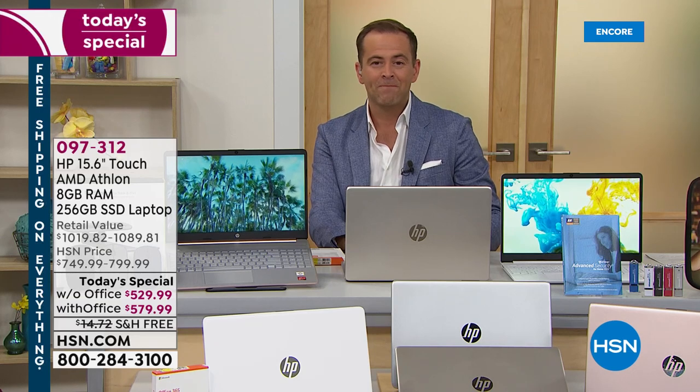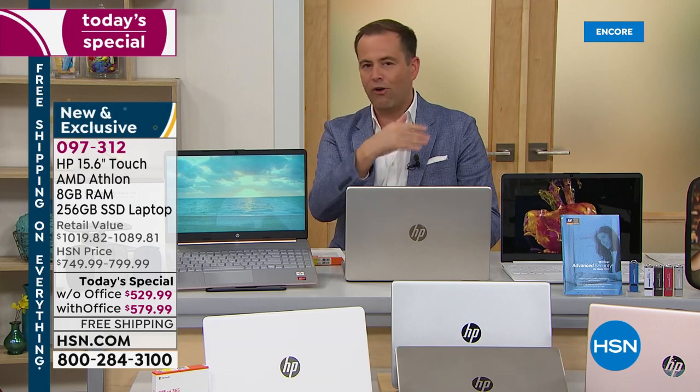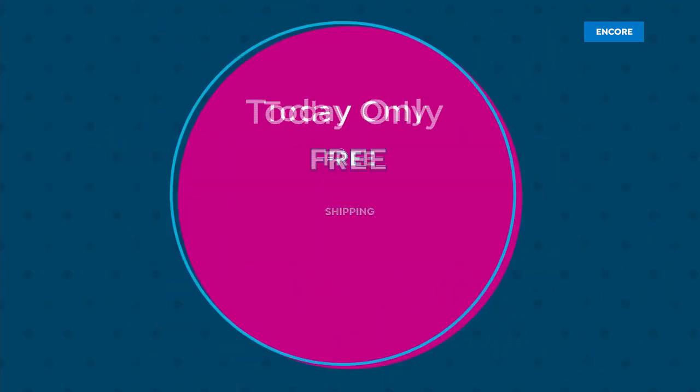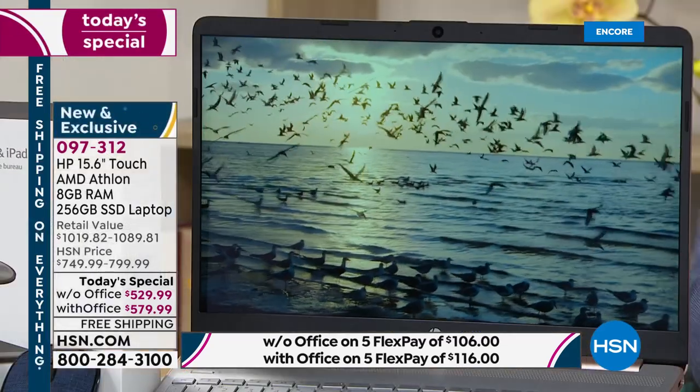If you're joining us on HSN.com or on our toll-free number, stay there — we'll get to you momentarily. Flex pay, free shipping, best value, lowest price. Retail value is over a thousand dollars on each option, and we're at $529 or $579. What makes this remarkable is that it's a 15.6-inch screen — not a 14-inch, which is what we've typically found at this price level — and it's a touch screen. That combination is why this is selling so quickly, and rose gold is on fire.